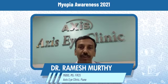Atropine drops are well tolerated. They are instilled once at night in both the eyes, one drop in each eye, and this can be used for a period of between a few months to a few years, from the age of between 5 to 16 years. This helps in preventing the rapid progression of myopia.